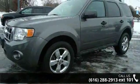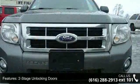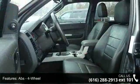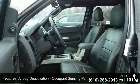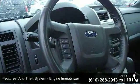Some of the top features included with this vehicle are two-stage unlocking doors, ABS, four-wheel airbag deactivation, occupant sensing passenger, anti-theft system, engine immobilizer, auxiliary audio input jack.